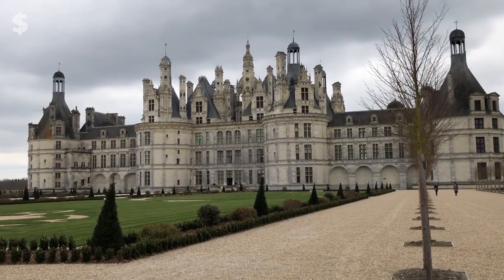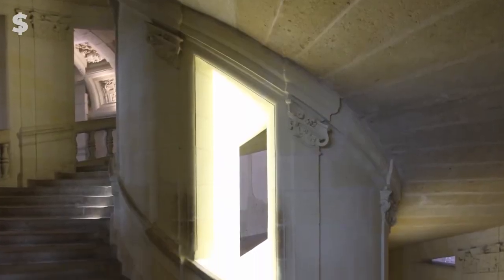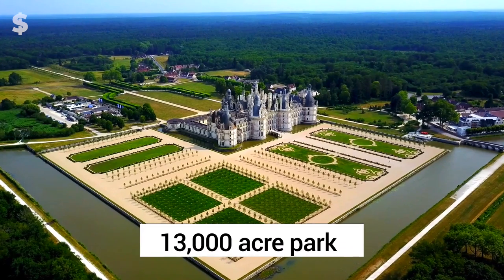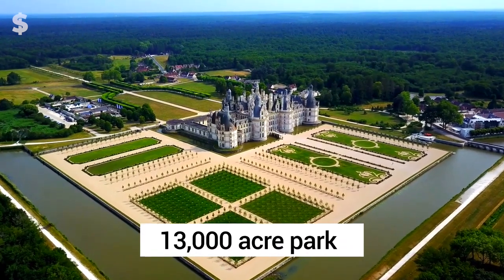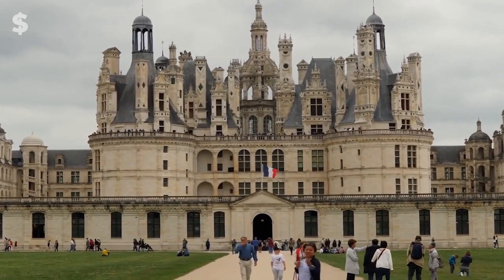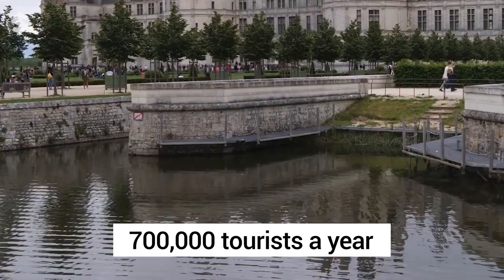It is impossible to choose Chateau Chambord's most opulent feature, but guests are constantly in awe of the twin stone spiral staircases that connect the first and second floors. A 13,000-acre park and game reserve with native red deer and other wildlife surrounds the castle. Today, Chateau Chambord draws more than 700,000 tourists a year.